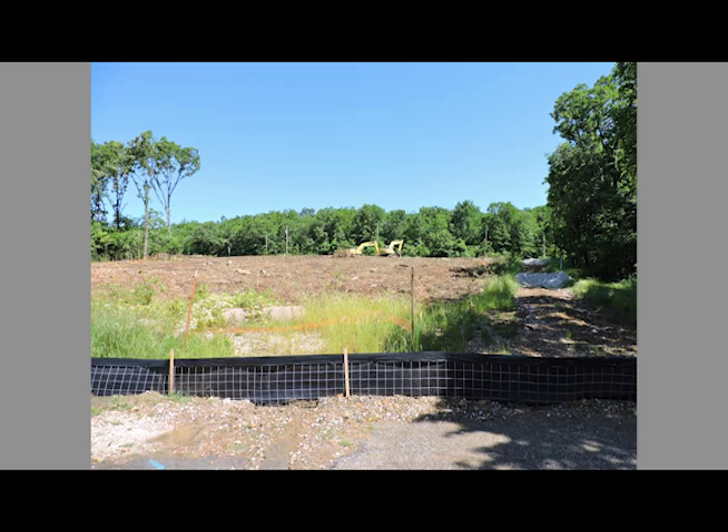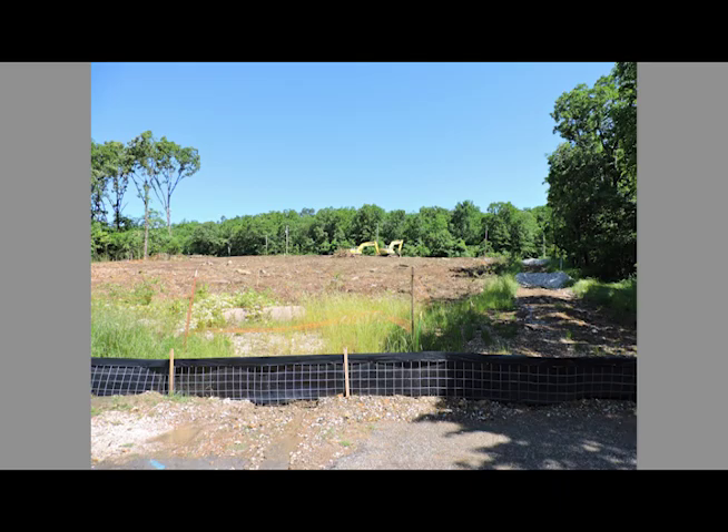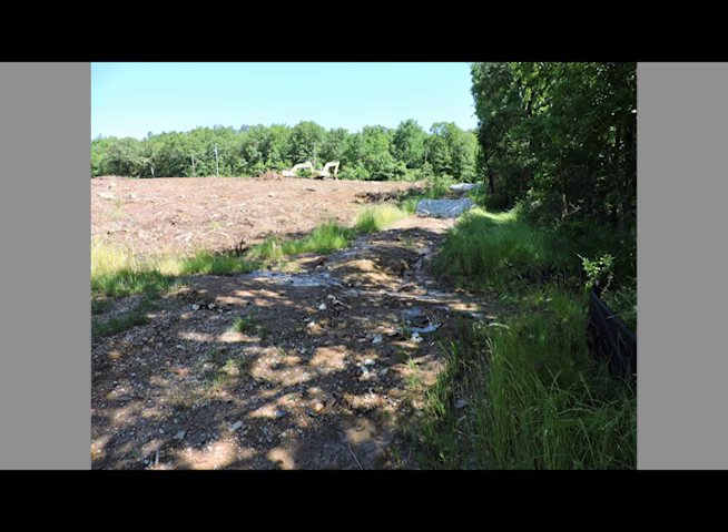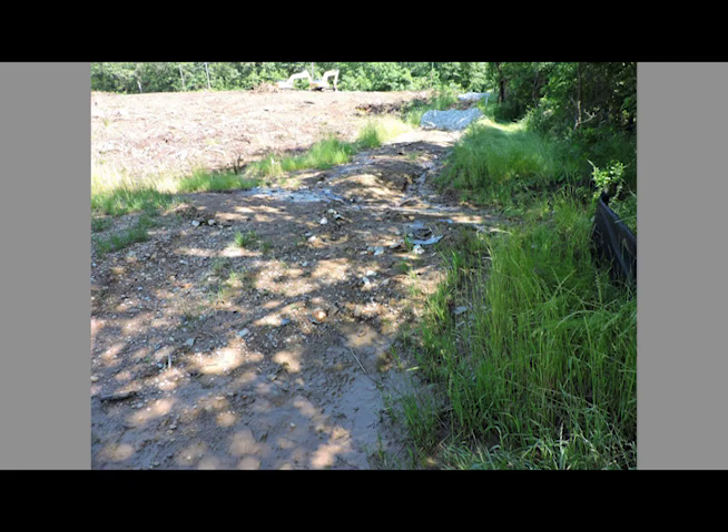And you can see the hill — up the hill toward what we call Markham Hill would be in the background of this. You can see the mud there, but the degree of muddiness is not really shown from these pictures. This was several hours after the rain had ended and the runoff was much less than it was earlier.